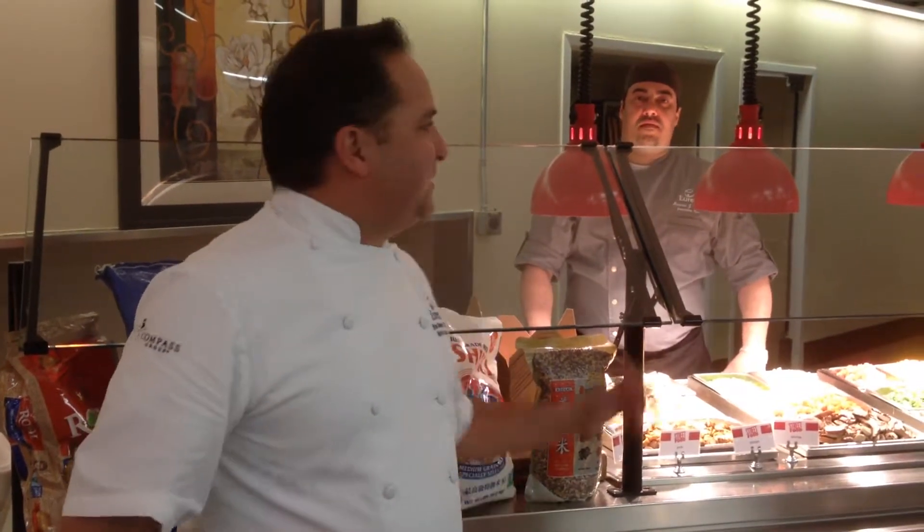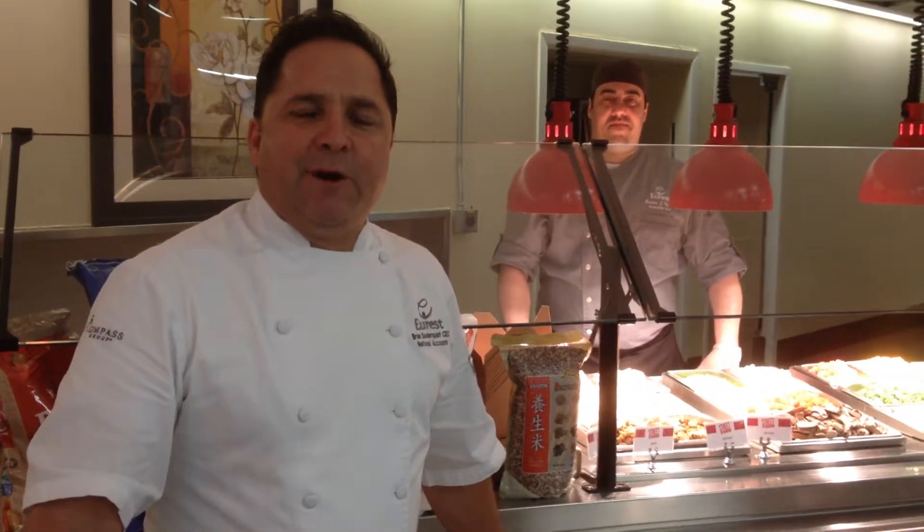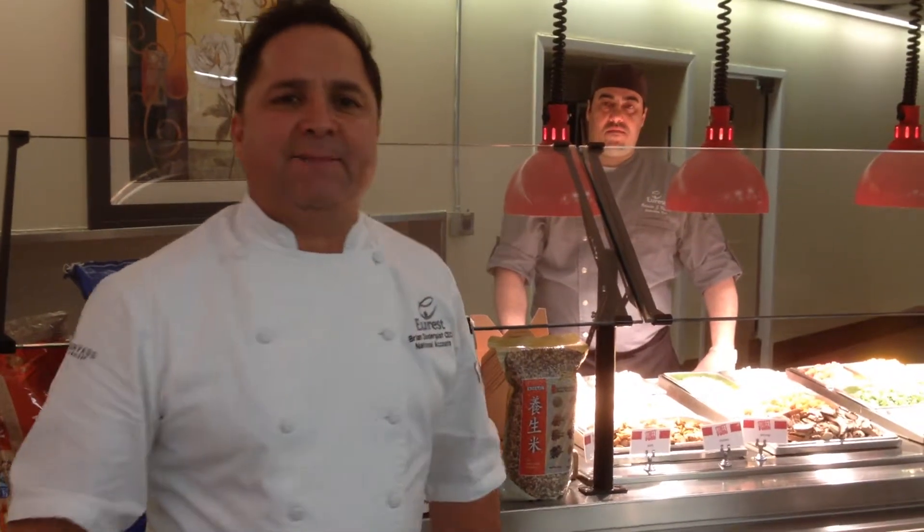Good afternoon. Today we are at IBM in Raleigh with Chef Antonio. Today we're going to do a fun concept — a little twist on fried rice.